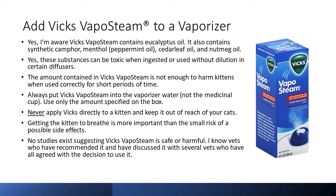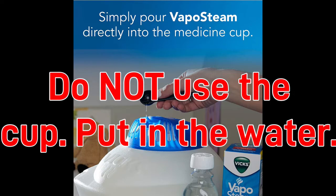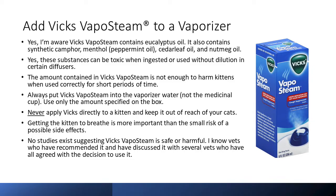This leads me to my next tip: adding Vicks VapoSteam to a vaporizer. I'm aware Vicks VapoSteam contains eucalyptus oil, synthetic camphor, menthol, cedar leaf oil, and nutmeg oil. Yes, these substances can be toxic when ingested or used without dilution in certain diffusers. However, the amount in Vicks VapoSteam is not enough to harm kittens when used correctly for short periods of time. Always put Vicks VapoSteam into the vaporizer water — not the medicinal cup on top — and use only the amount specified on the box. Never apply Vicks directly to a kitten and keep it out of reach of your cats.